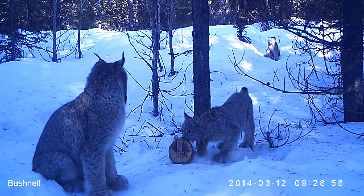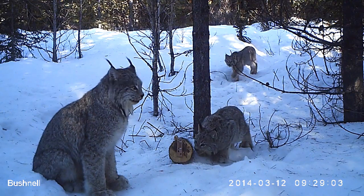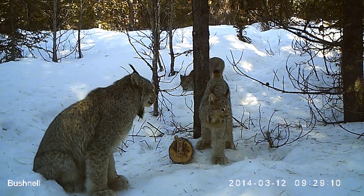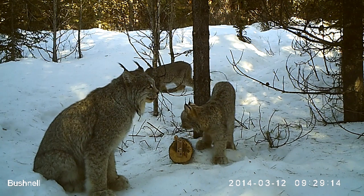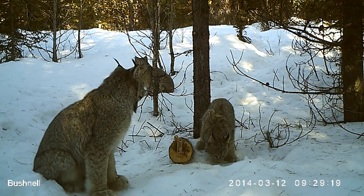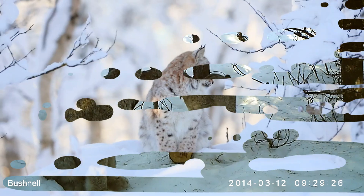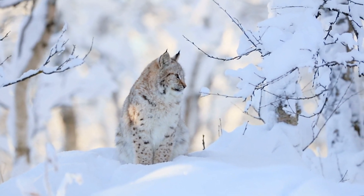Mating occurs in late winter, and after a gestation period of around 63 days, the female gives birth to a litter of 1 to 4 kittens, usually in a hidden den made from dense vegetation or a hollow log. These kittens are born blind and helpless, relying entirely on their mother for food and protection. They remain with her for about a year, learning essential survival skills, before venturing out on their own. The survival rate of these young lynxes is closely tied to the availability of prey, particularly snowshoe hares.